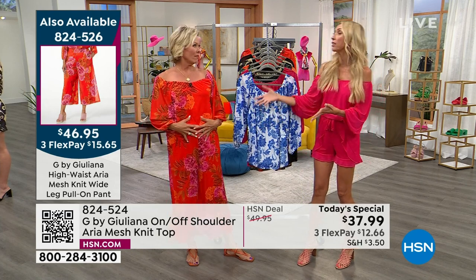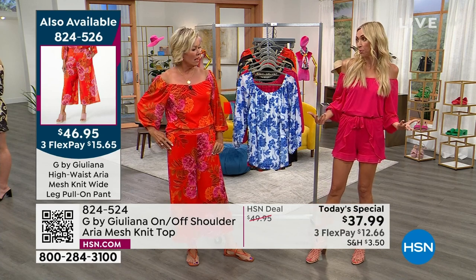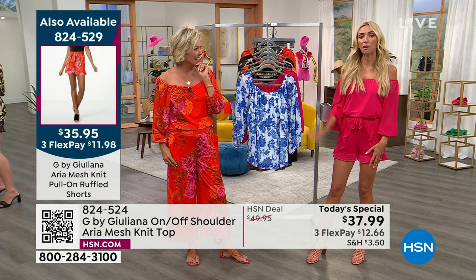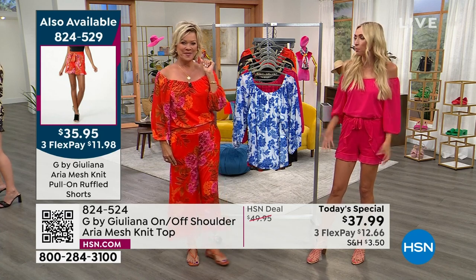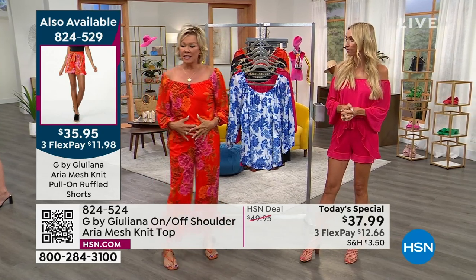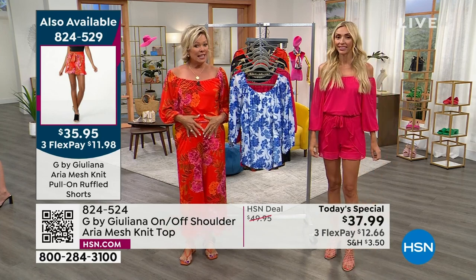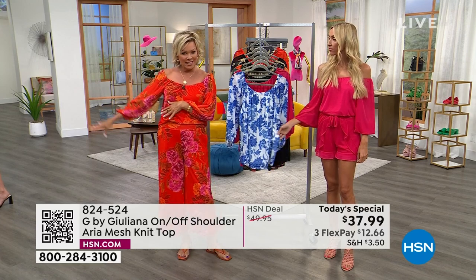It's a lot easier than a jumpsuit for many women, and it can give you the feel of a romper. On my Instagram, people were asking, 'Is that a romper?' because it looks like one piece. But it's two pieces — I've got it tucked in. You can untuck it, or do a front tuck. We've got different item numbers on the side of the screen for the shorts and the pants.